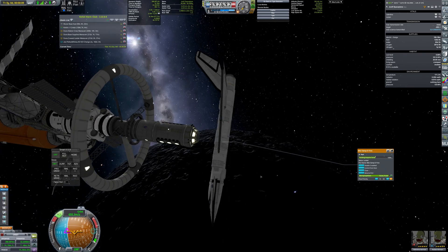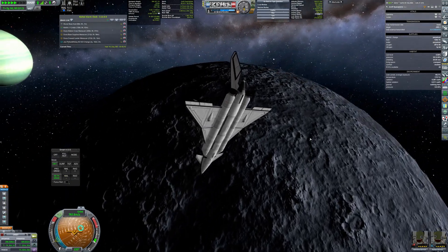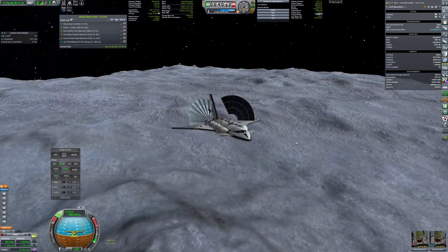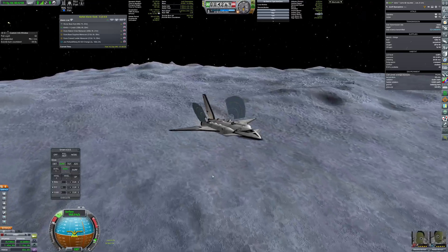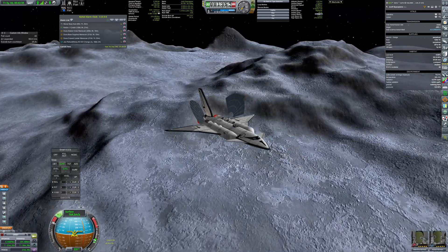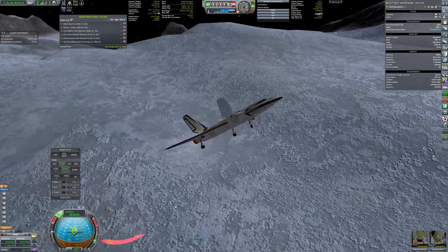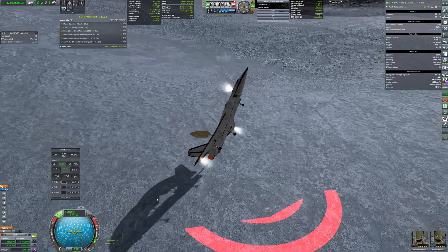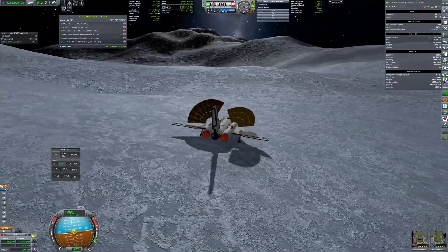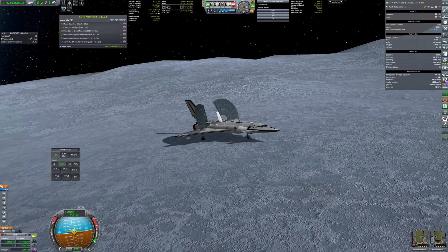The lander left the mothership to put Val and Ruslan on the surface so they could plant their last flag — yes, last. There will be no Laythe landing, as radiation in the belts proved to be much higher than anticipated, and Laythe's orbit is right in the middle of it. Kerbals would be fried even before reaching Laythe's SOI. It was a really sad realization, as both the lander and the Kerbals were more than ready to fulfill this task.